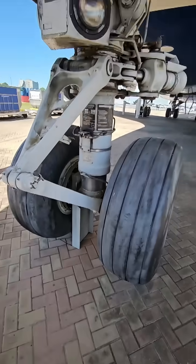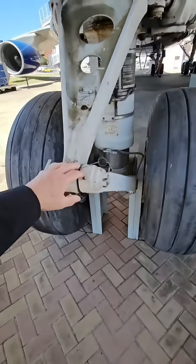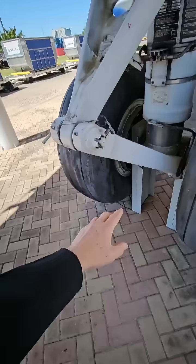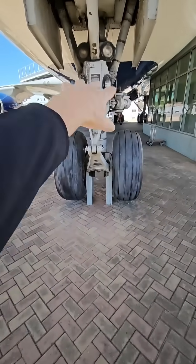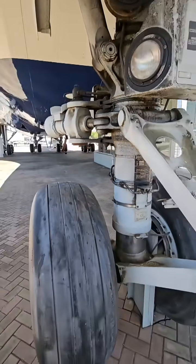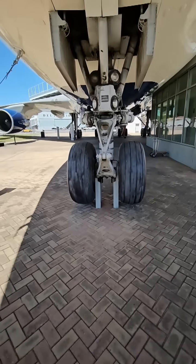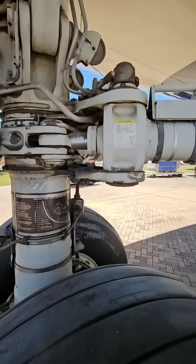Basically when they're towing the airplane, they disconnect this scissor that steers the wheel, and they put the tow bar right there. And then it bypasses the hydraulics for the steering. That's kind of how they steer it on the ground when they're towing it. Or when the airplane's steering, it uses the hydraulics.